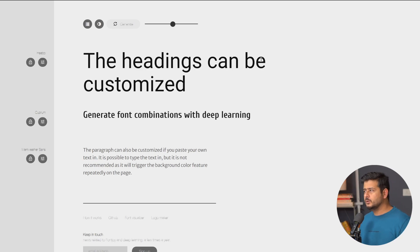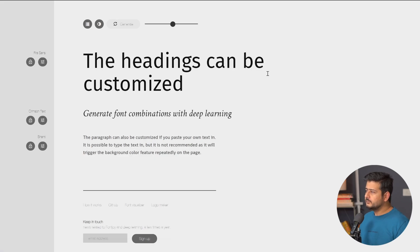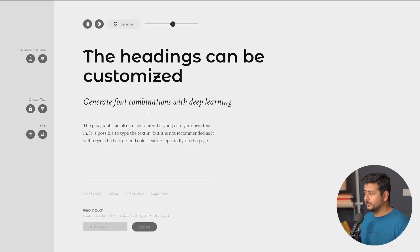At some point, you'll come across a font you like but not the other two. You want to lock that font in and generate new fonts that work with it. For example, if I click generate again and I like this cursive font, I can click the lock button, which will lock this particular font. Then I can click generate again to generate new font pairings that go with that specific font.